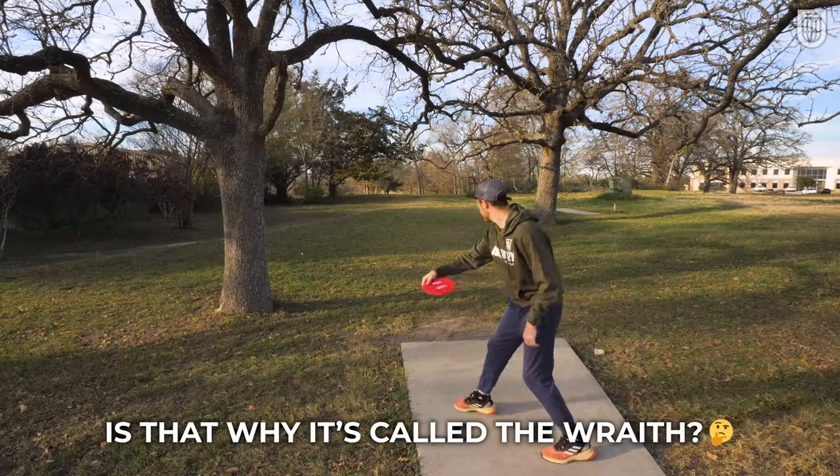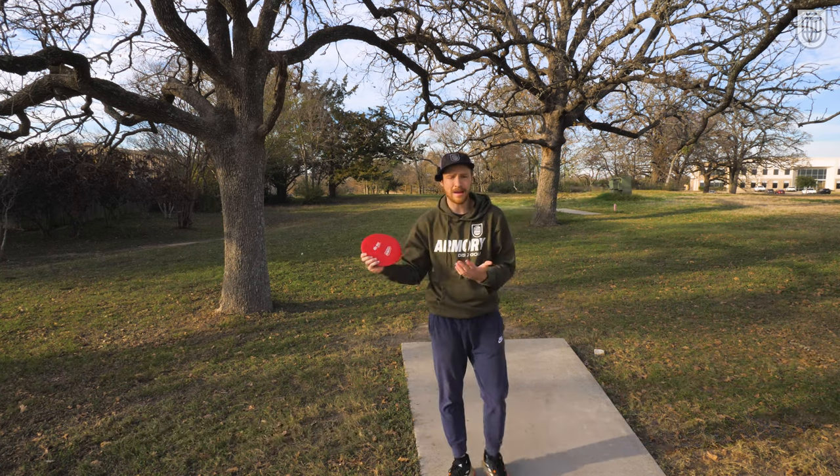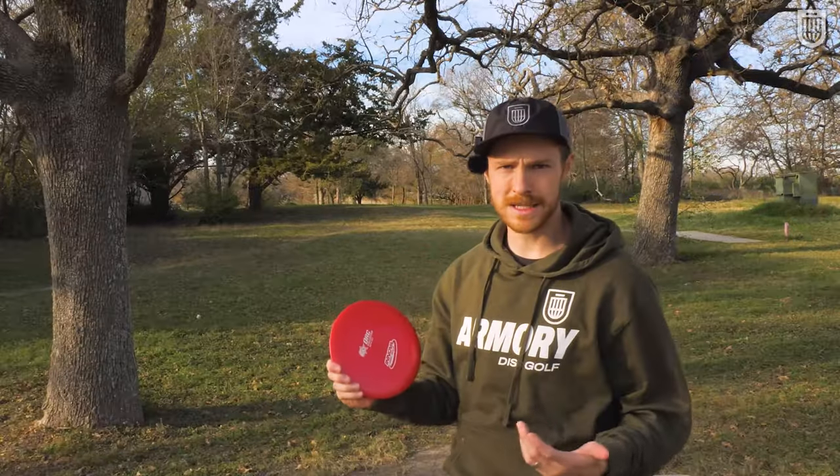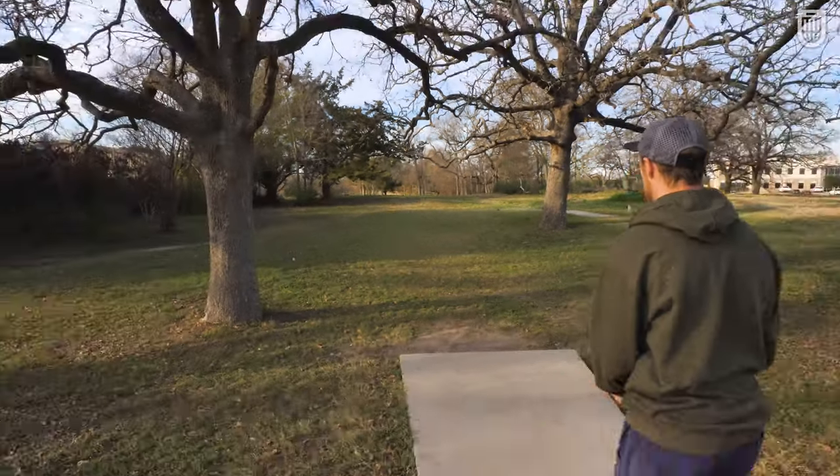And for two wonderful years, everything was going well — until, much like Mordor, a more powerful Wraith got involved. The Wraith was released in 2005, and the Ork, which was a completely game-changing, revolutionary disc, quickly began to fade out of people's bags and out of the spotlight of the disc golf world.